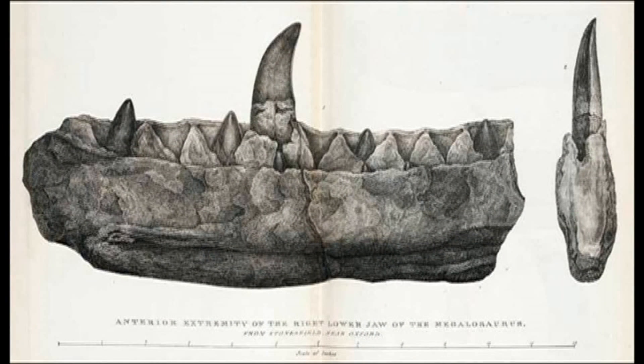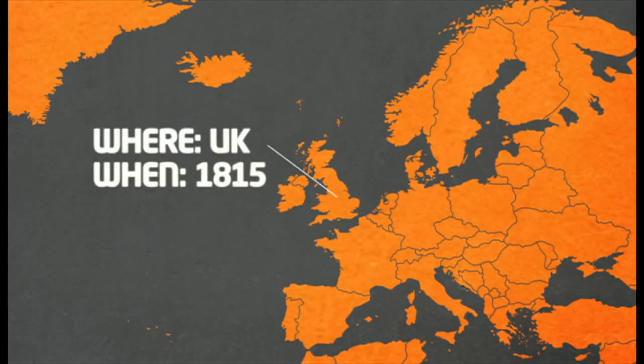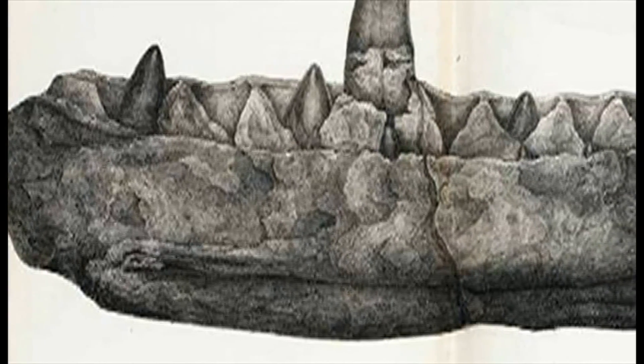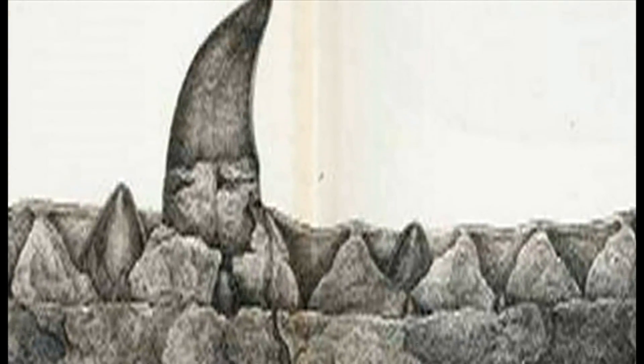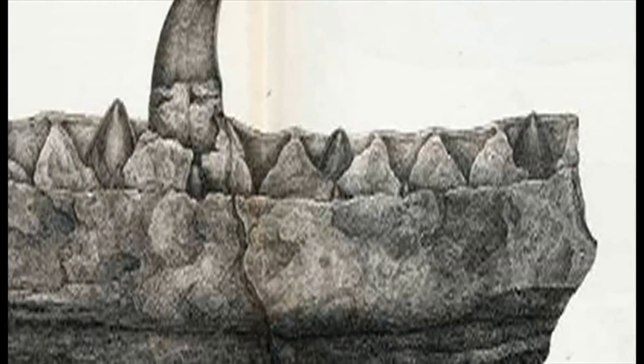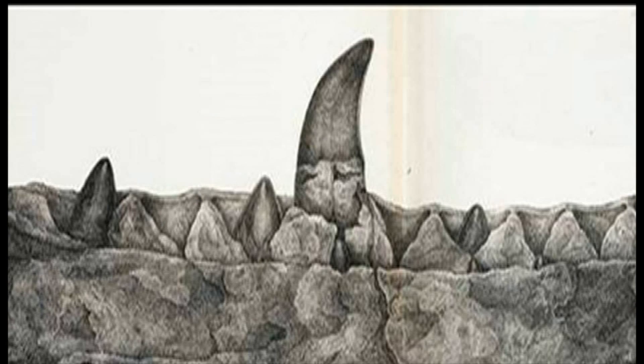Number one goes to the Megalosaurus Bucklandi, discovered right here in the UK back in 1815. It's a massive deal because it's the earliest discovered and scientifically analysed dinosaur. Although we have fossils of its bones, jaws and teeth, the full dino is still incomplete. Watch this space.